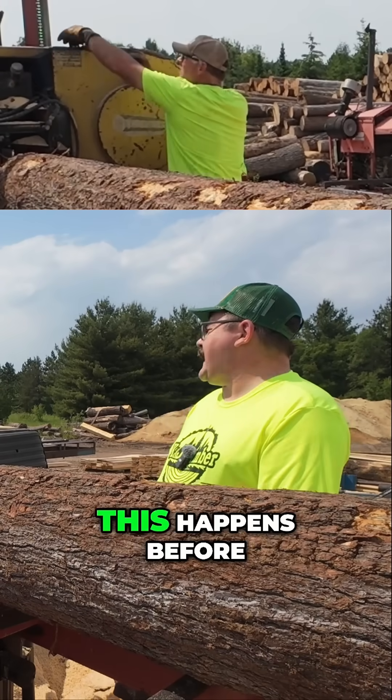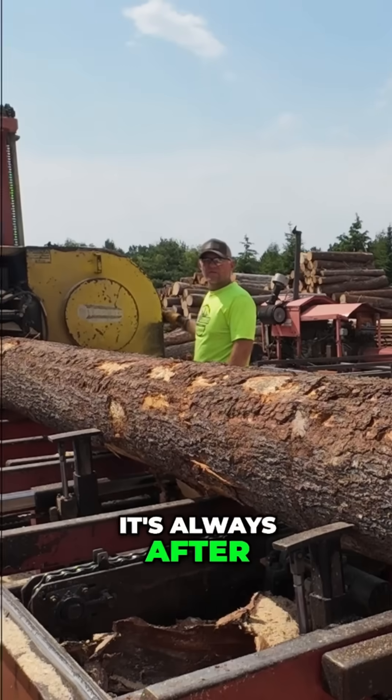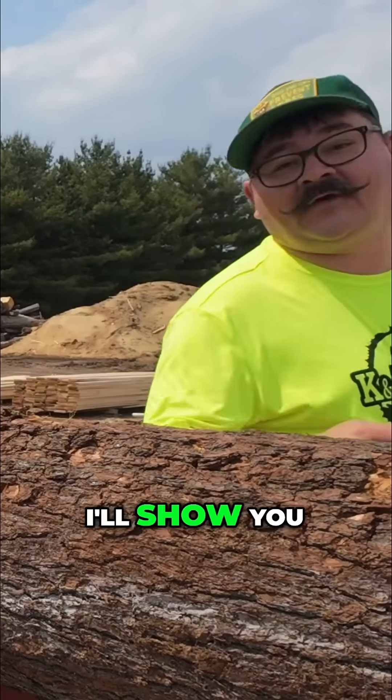Watch till the end to find out how I was wrong about blue stained pine. Kendall, do you ever wonder if this happens before or after the tree is cut down? It's always after. It's always after? Unless the tree were to die. No, he's wrong. I'll show you.